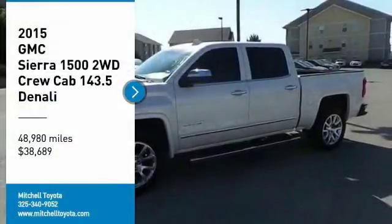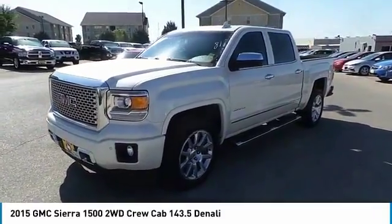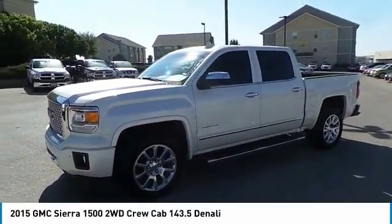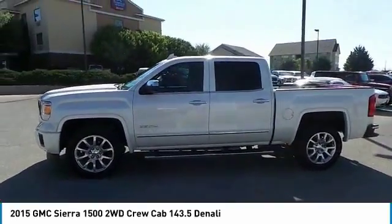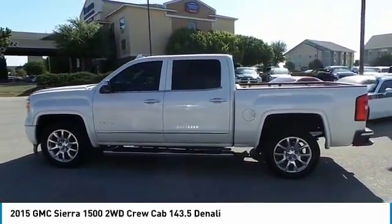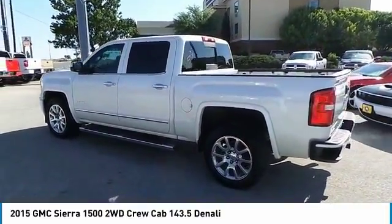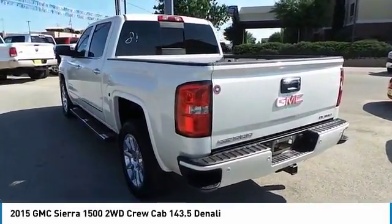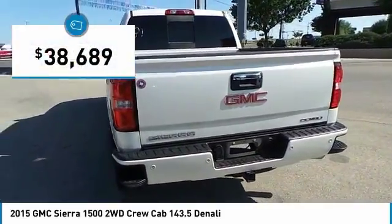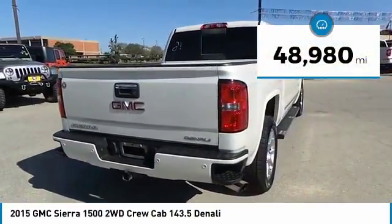Come test drive the 2015 Sierra 1500. The GMC Sierra is a full-size pickup with all the functionality you could expect. With multiple trim levels, the GMC Sierra provides a wide range of features for you to enjoy. Power and advanced technology can both be found in this fantastic truck, and it is priced below $40,000. This vehicle has less than 50,000 miles.